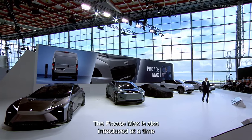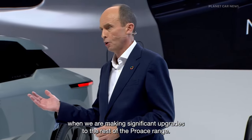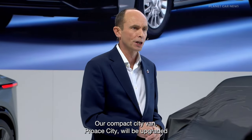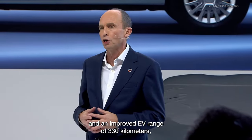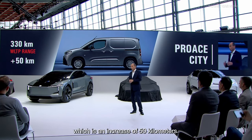The ProAce Max is also introduced at a time when we're making significant upgrades to the rest of the ProAce range. Our compact city van, ProAce City, will be upgraded to benefit from the latest safety and connected technology and an EV range of 340 kilometers, which is an increase of 50 kilometers.